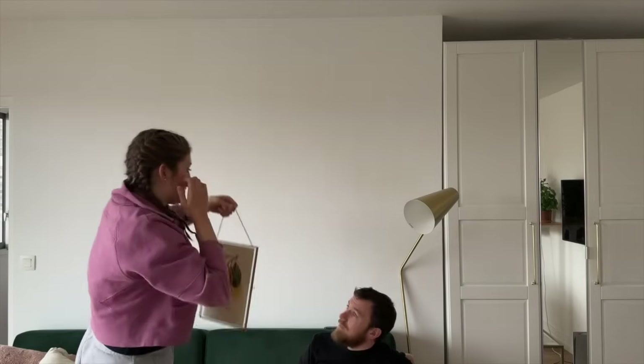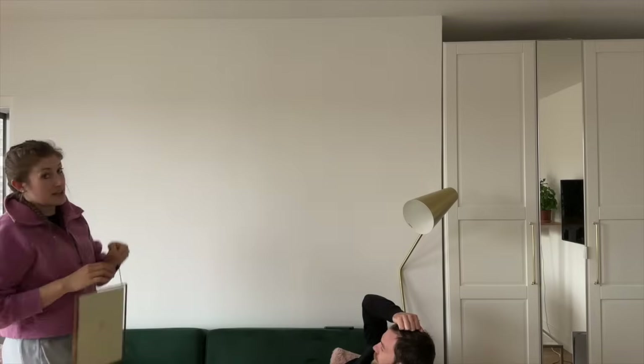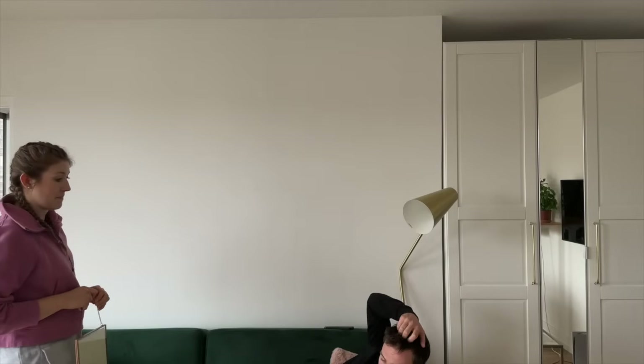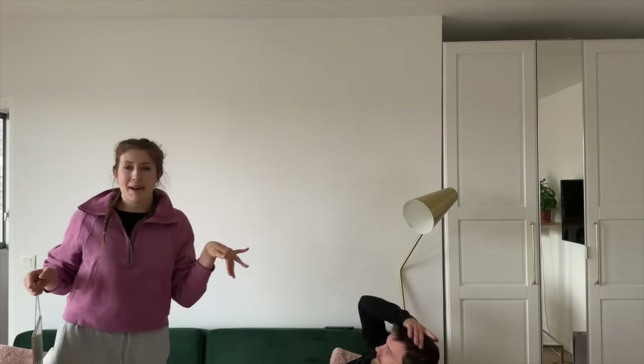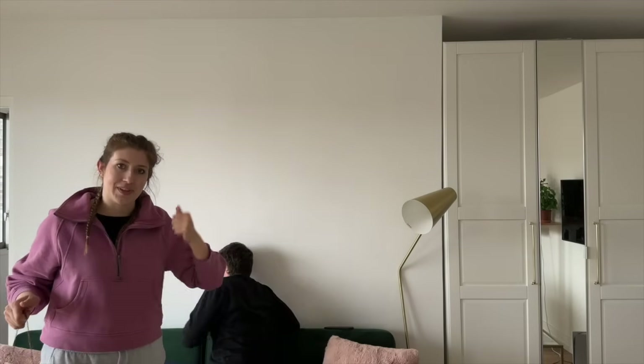And above that picture frame we have some lemons. So that's the vision — what do you think? Jean approves! We're gonna map it out with a pencil and we'll get back to you guys when we are drilling the holes.